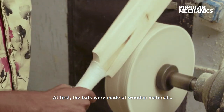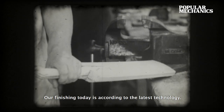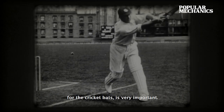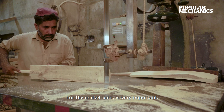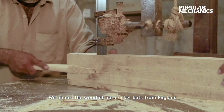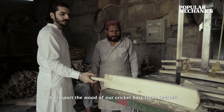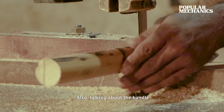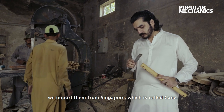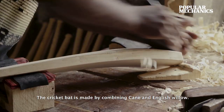First of all, when we made sticks with wooden material, today with our finishing and materials, especially the wood we import from England for cricket bats — this is different from our competitors. The wood we import from England is called English Willow. For the handle, we import from Singapore, which is called cane handle. So we prepare a cricket bat.